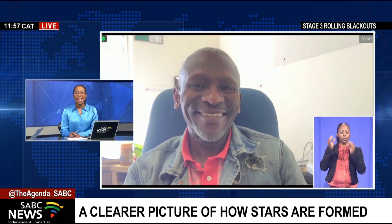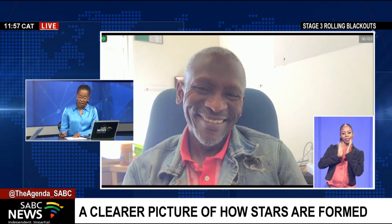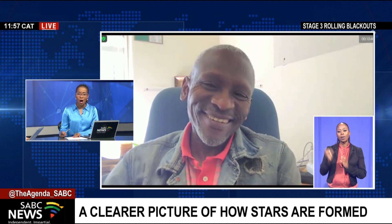Prof, let's leave it there — fascinating indeed. Thank you so much for bringing us that very insightful story. Professor Lerathodi Leo speaking to us there from the University of the Western Cape, really bringing us some interesting images of the formation of stars. Incredible — incredible what we're able to achieve.